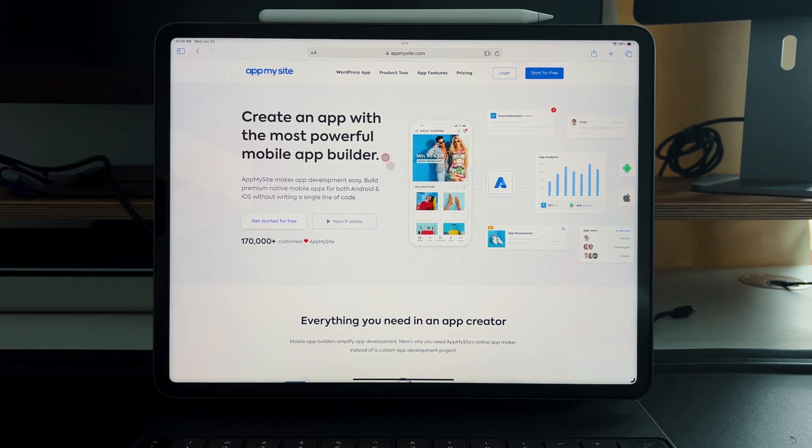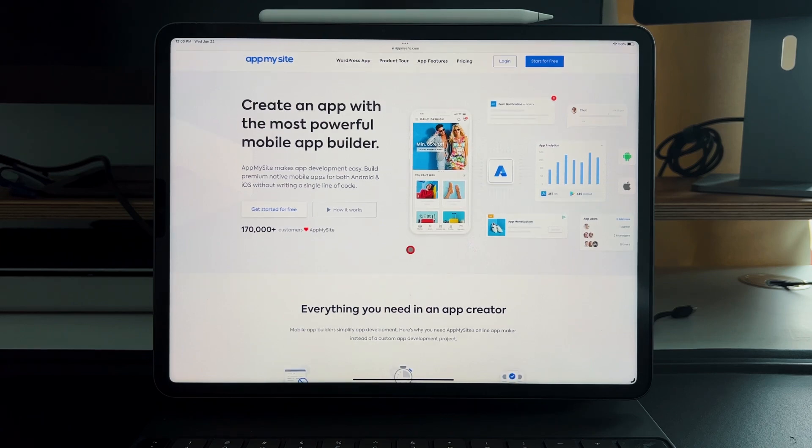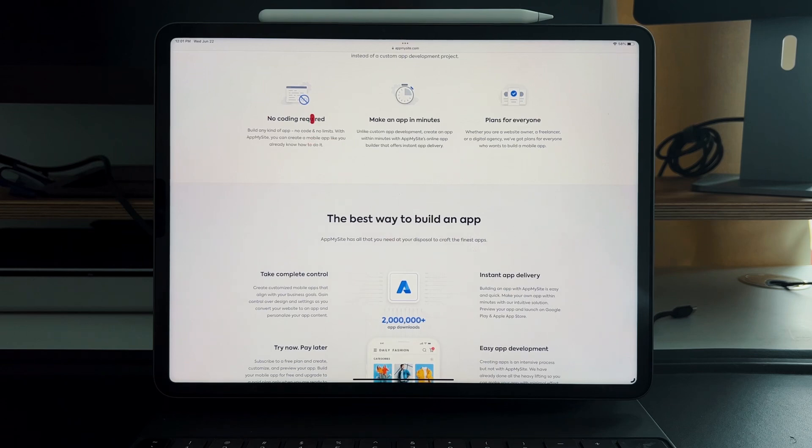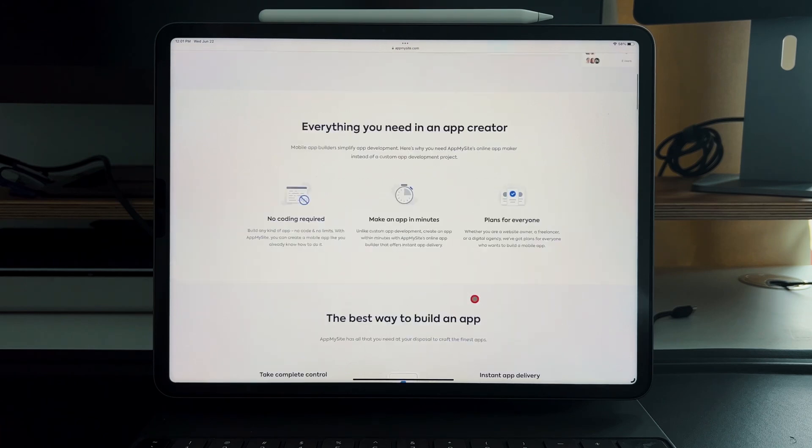App My Site lets you create an app with the most powerful mobile app builder. If you're used to building websites with no-code solutions, this will be very familiar — think Webflow, think WordPress, think website builders that require very little to no code. This is a zero-code solution: everything you need in an app creator, no coding required, make an app in minutes.